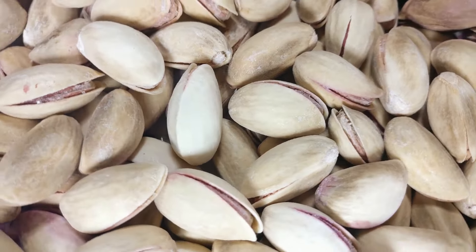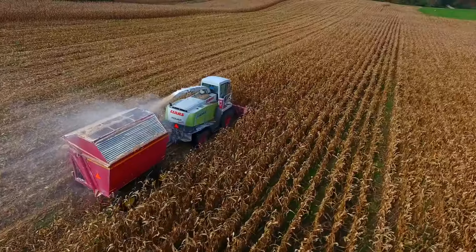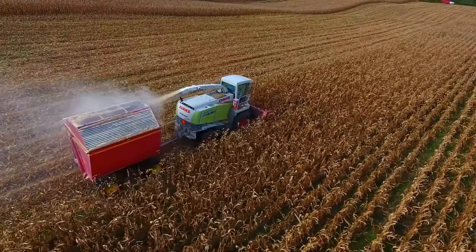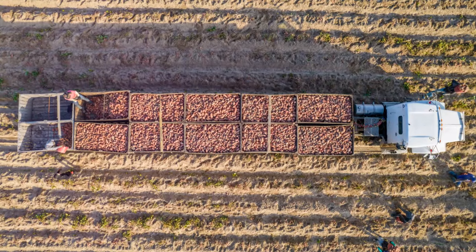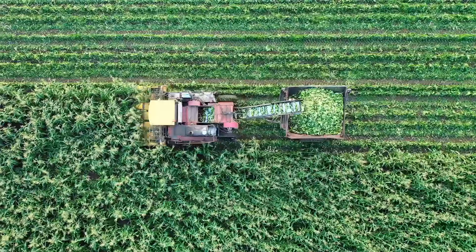Pistachio orchards come in all shapes and sizes, and one size doesn't fit all when it comes to harvesting equipment. Manufacturers have developed specialized machines to tackle specific challenges and optimize efficiency. Compact, self-propelled shakers navigate narrow spaces with ease. Different catching systems, like the classic catch frame and open catcher systems, offer various pros and cons. Farmers can choose the best fit for their orchard and budget. Specialized trailers transport freshly harvested nuts from orchard to processing plant with care.